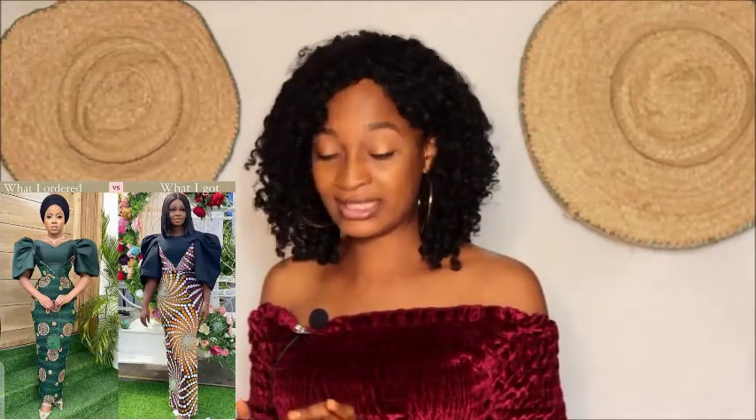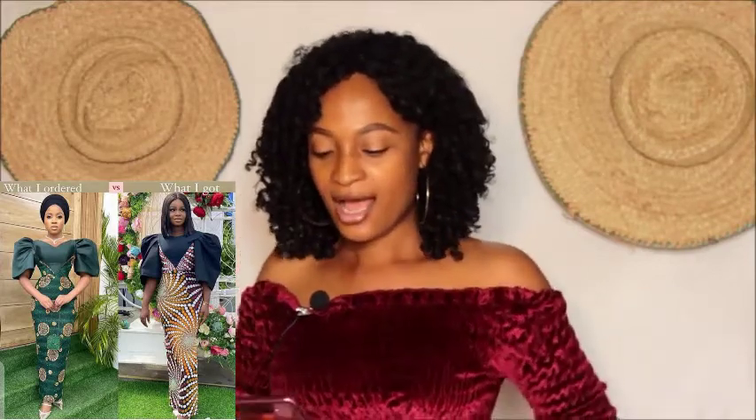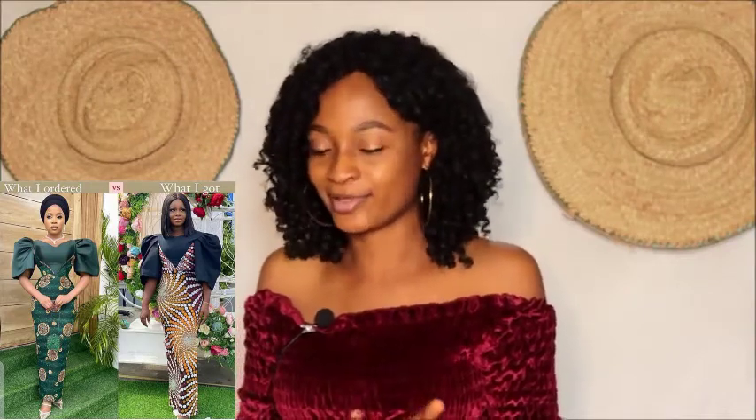Moving on to another outfit — what I ordered versus what I got. This looks okay, but the sleeves are a total no-no. In the original, this lady looks like a peacock or turkey extending its feathers majestically. But what she got doesn't look like that at all — she looks like a turkey that was drenched in the rain, with shrunk, deflated feathers. That's exactly how her sleeves are looking. She tried, but she did not really get the style.